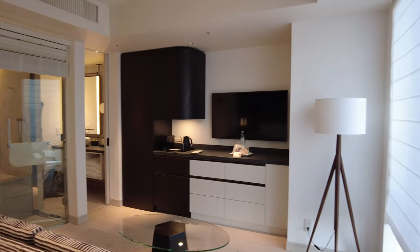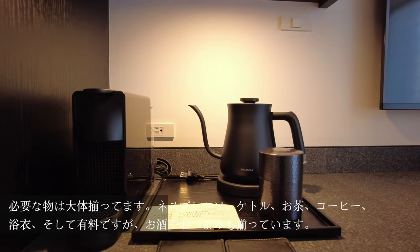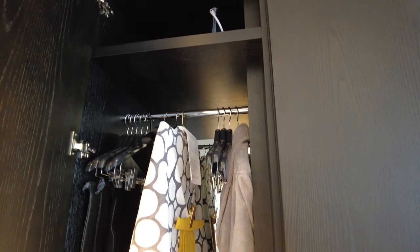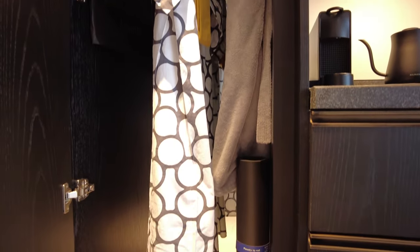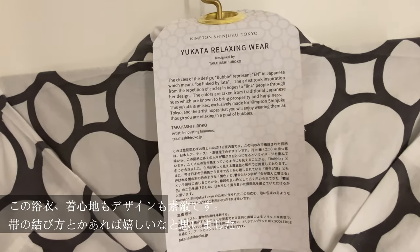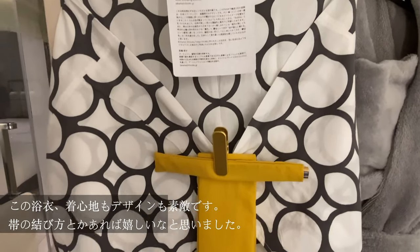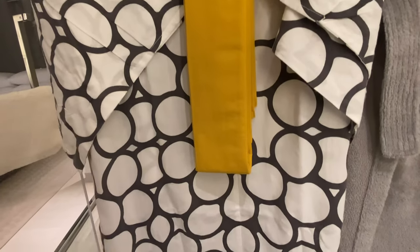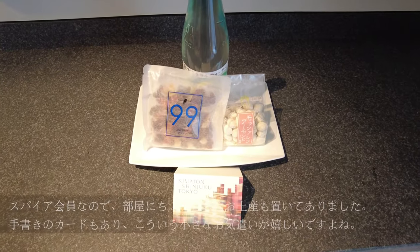All amenities you can ask for are here — kettle, tea, coffee, glasses, and even bar items such as alcohol and snacks are there for your enjoyment. The closet has both Western and Japanese robes, or a yukata, as we call it. The yukata is a simple design and I really enjoyed wearing it. However, I do wish they had a quick and simple direction on how to tie the obi, or the belt.